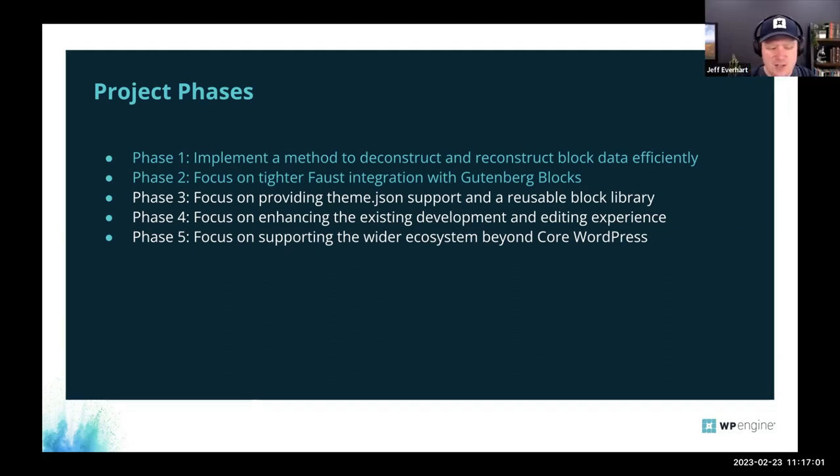Jeff jumps in to give credit to the team. Before, there was no one opinionated solution for blocks in headless WordPress. As the team started building this, more people came out of isolation working on similar things, and it coalesced into one solution. The community feedback loop has gotten phenomenal — so many cool things have come into the framework and roadmap just based on community feedback.